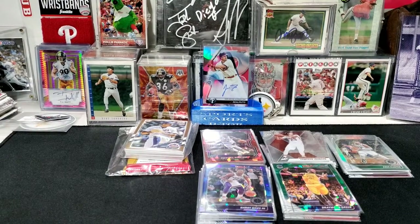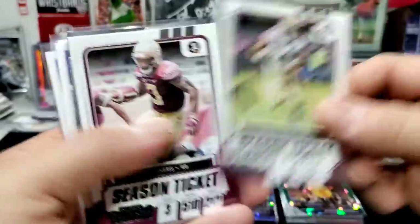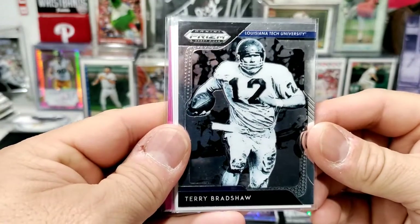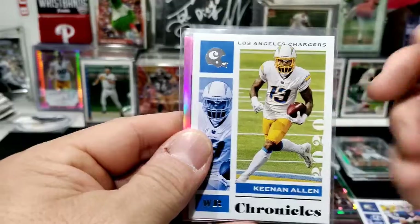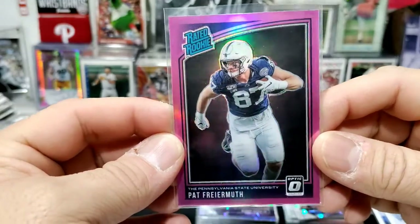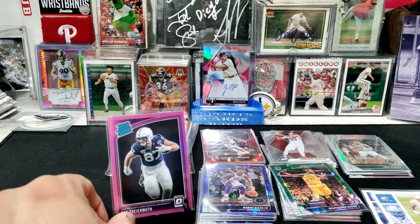Everything came in at well under 20 bucks with shipping. I also got some football cards: some Florida State guys for my son's collection — Dalvin Cook and Cam Akers — then for me Terry Bradshaw, Jim Kelly from Chronicles, Keenan Allen my fantasy guy even though he was out with COVID, and Pat Freiermuth, tight end for the Pittsburgh Steelers, rated rookie in pink. Had to pick up that Freiermuth.